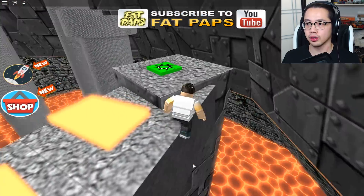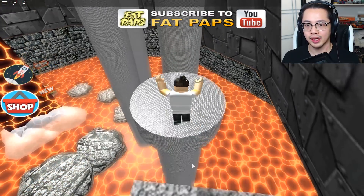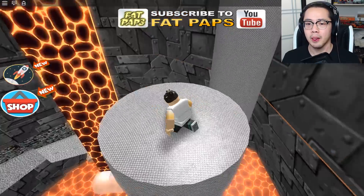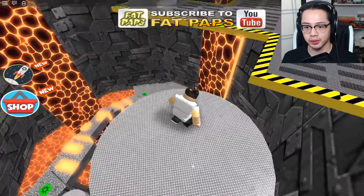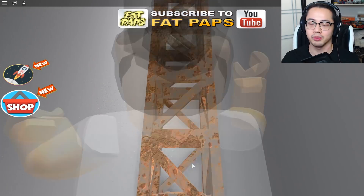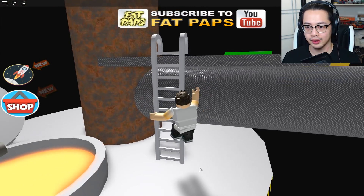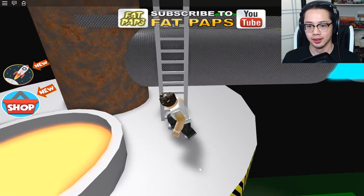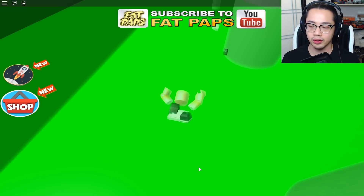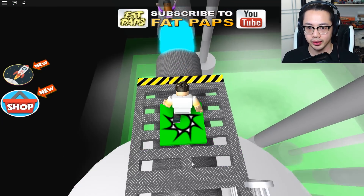I've got to catch up to that girl — she's in the 13th stage. I like these type of obbies. I mean they're frustrating but they're actually really fun to play because they're kind of hard. I get tired of the ones that are so easy, where the obstacles are just there to be there. This is actually kind of challenging — you have to really time your jumps. Now I'm on the same stage as her!